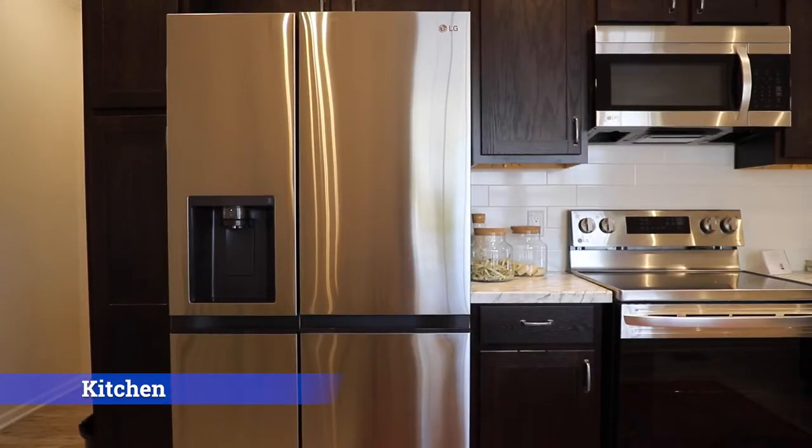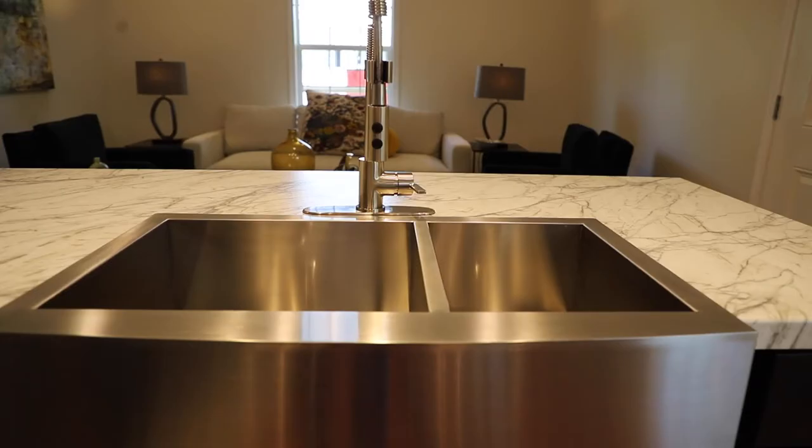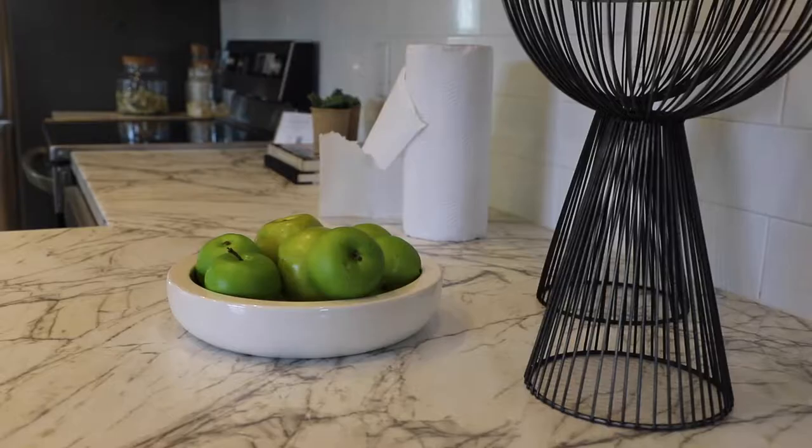We'll start in the kitchen with its upgraded stainless steel appliances. The kitchen also features a farmhouse sink that is also made of stainless steel, and there are white subway tiles throughout.